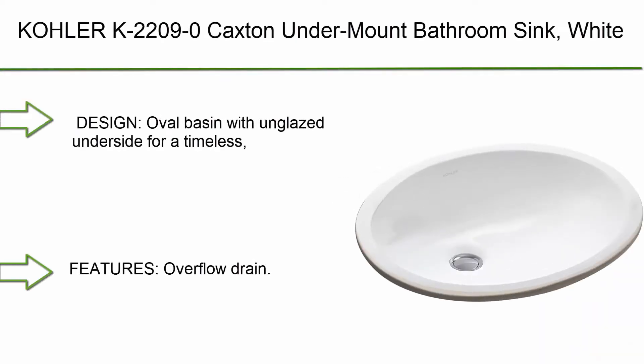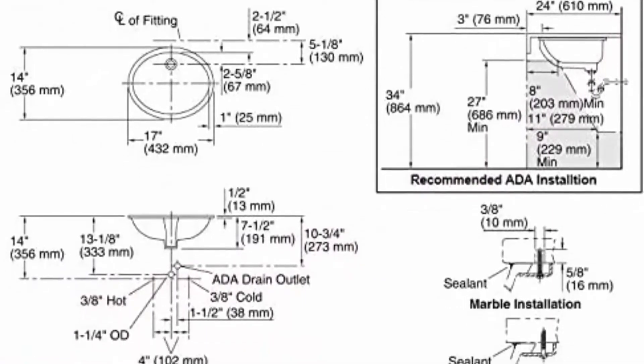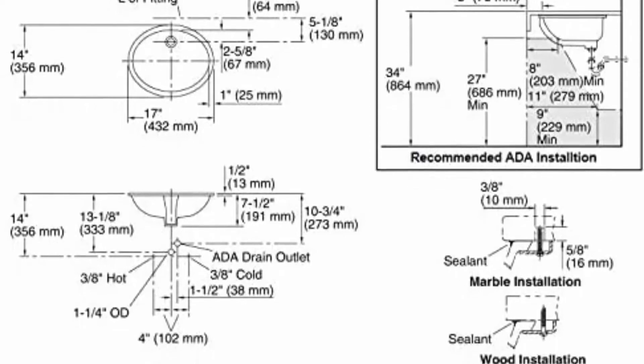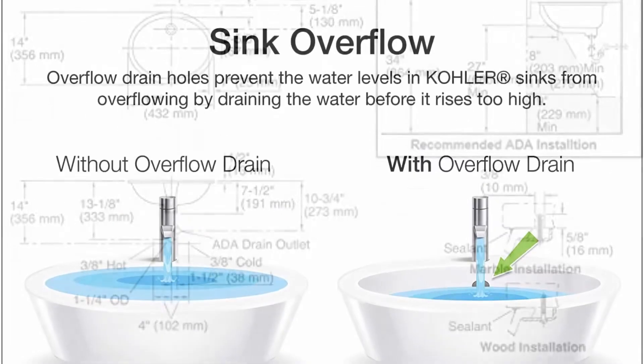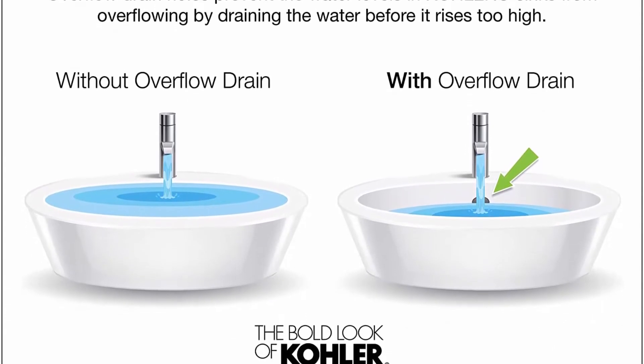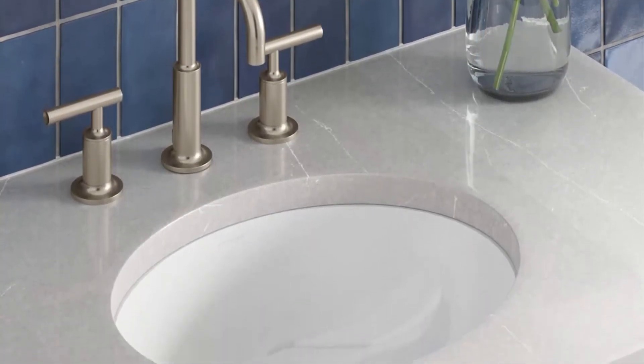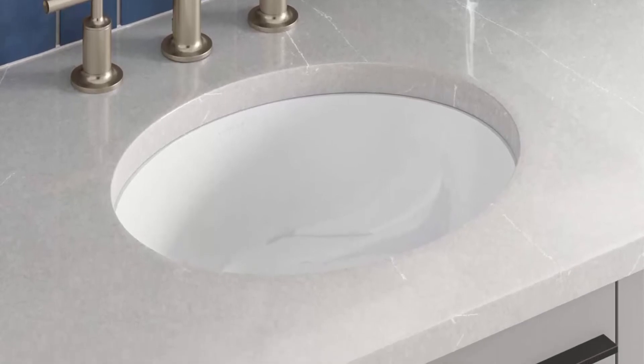Top 8: Kohler K22090 Caxton under-mount bathroom sink, white. Oval basin with unglazed underside for a timeless, easy-to-clean addition to your bath or powder room. Features overflow drain, requires no faucet holes — needs wall or counter mount faucet. Drain hole 1¾ inch. Material: vitreous china for lasting beauty and exceptional durability. Under-mount installation seamlessly integrates into your bath or powder room design. Bowl area: 15.25 inch length, 12.25 inch width. Coordinates with other products in the Caxton collection.